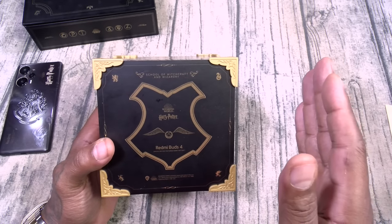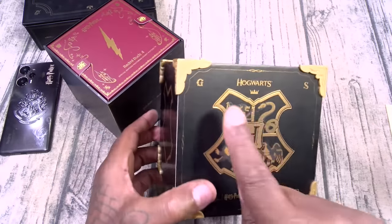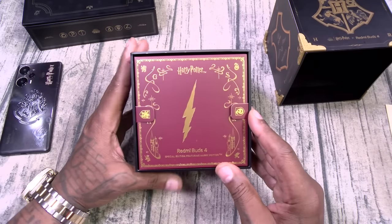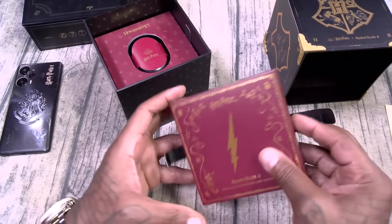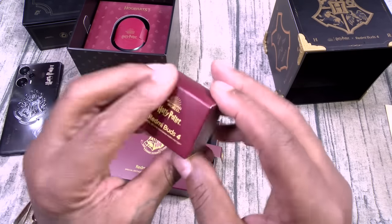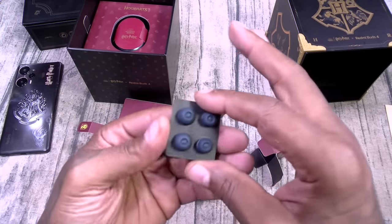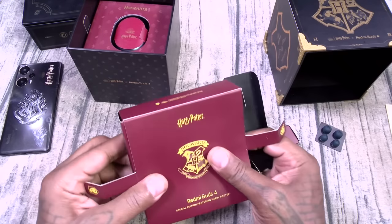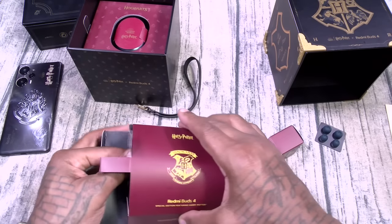School of Witchcraft and Wizardry. Here we go — nice little presentation on this just like the phone. Look at the attention to detail. This is the kind of stuff I'd like to see. We got that lightning bolt — that must mean something. Inside here we've got some different size ear tips. Yep, so we got some different size ear tips. They're blue in color. Let's see what's in here. I like all of this fancy presentation. Look at this — a little leather strap. This must come with a nice carrying case.